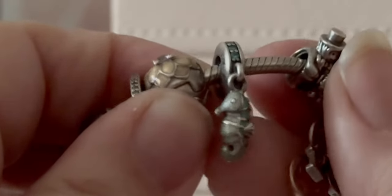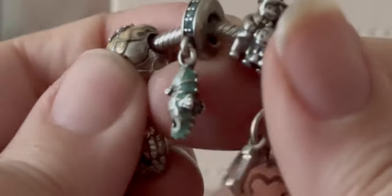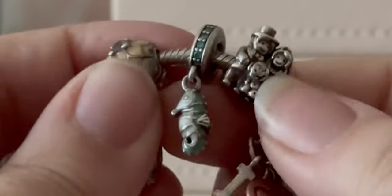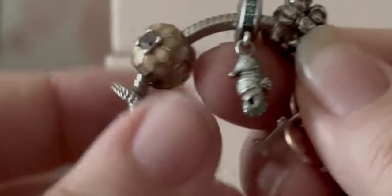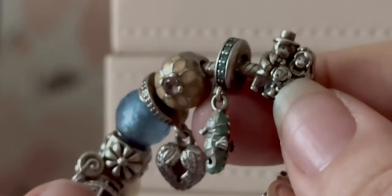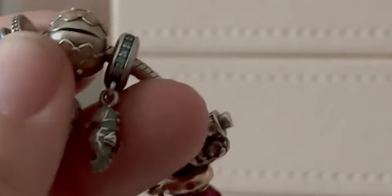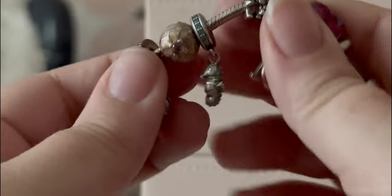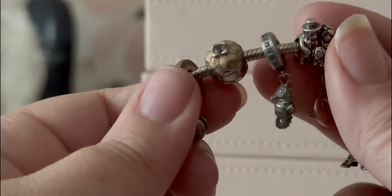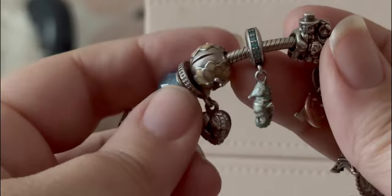Then we have the seahorse — this is one of the first ones I got on a vacation when we went to the beach. I just love it; I love seahorses and have bought several seahorse-themed souvenirs over the years. I don't remember if I got it at Hilton Head or down in Destin or Pensacola — we went on a few beach trips that year.